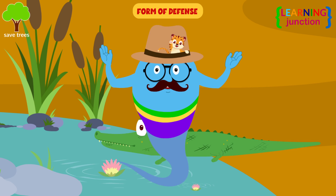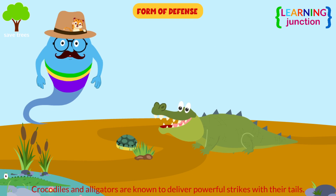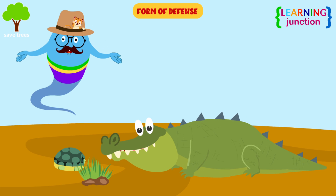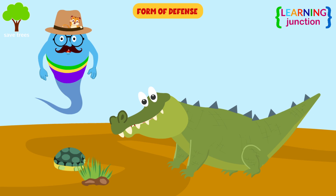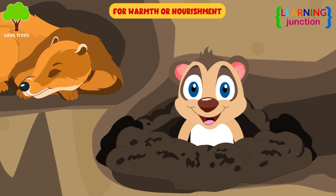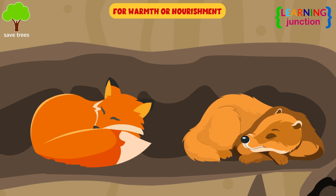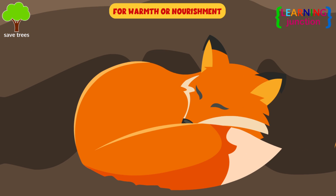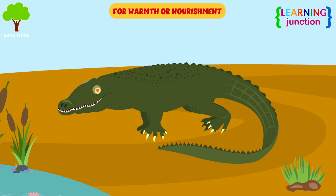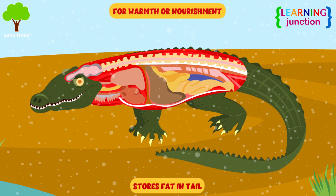Animals use their tails as weapons to deter predators and to fight off would-be attackers. For example, alligators use their heavy tails to strike their prey or defend against predators. For warmth or nourishment, look at this fox which has wrapped its fluffy tail around its body as a kind of blanket. Alligators will store fat in their tail that they use during the lean months in winter.